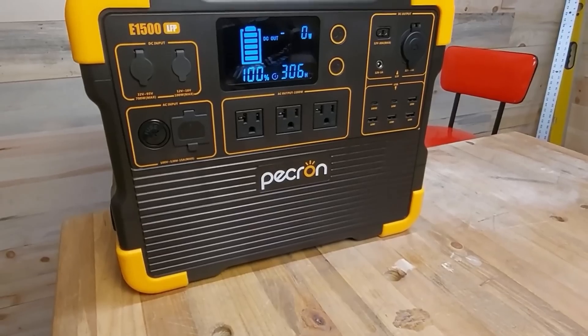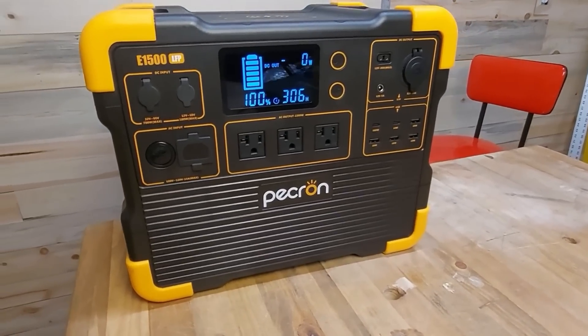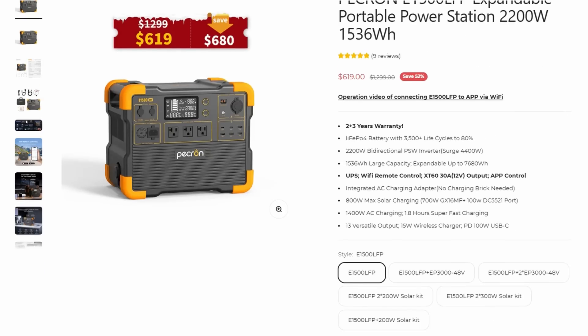Number three is the Pekron E1500P, with two of their 3 kilowatt batteries, taking it up over 7,000 watt hours of reserve — almost two days' worth of power to run your home — and it runs at about 32 cents per watt hour. Remember the EcoFlow was 51 cents; now we're down to 32. That's pretty good, and you're talking 7 kilowatts. That unit runs around $2,417. It does only have 800 watts of solar input on the main unit, but apparently each battery adds another 400.